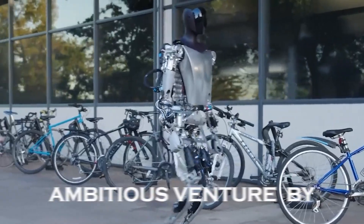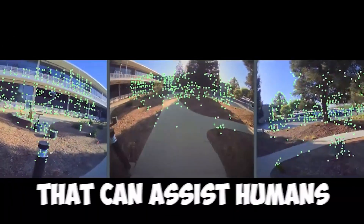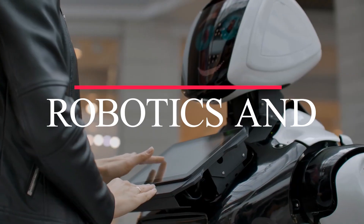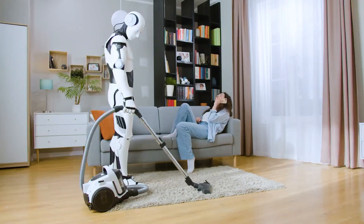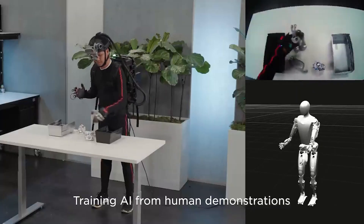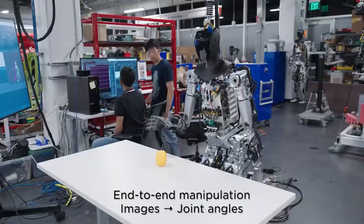The Tesla bot is an ambitious venture by Elon Musk and Tesla to create a humanoid robot that can assist humans in various tasks. Inspired by advancements in AI, robotics, and automation, the Tesla bot aims to be a versatile and helpful companion for everyday activities. Designed with a humanoid form, the Tesla bot is intended to mimic human movements and interactions, creating a more intuitive and user-friendly experience.